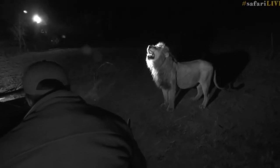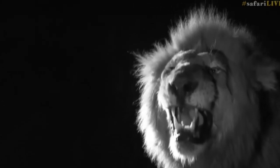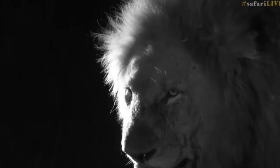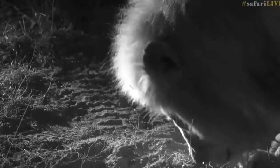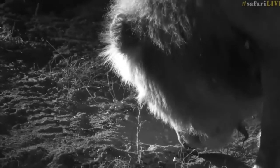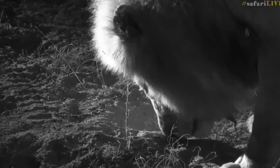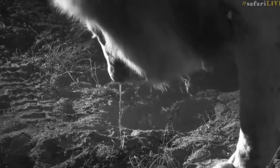Look at the flehmen grimace on Mfumo right next to us — that is as close as you're ever gonna get to a flehmen grimace. Don't sneeze on me now! He almost hit the car, that's how close he is. He's smelling the female, sniffing around, and even salivating — you can see droplets coming out of his mouth as he's sniffing, picking up her scent.